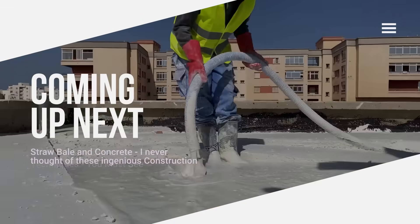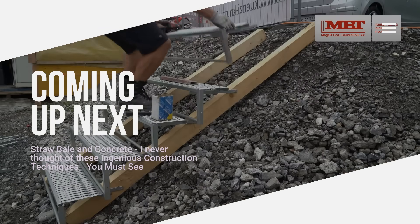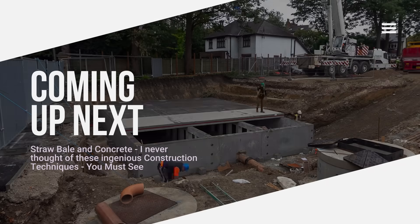Straw bales and concrete meet. Classic construction is giving way to innovative solutions. In this video, you'll discover ingenious construction techniques.